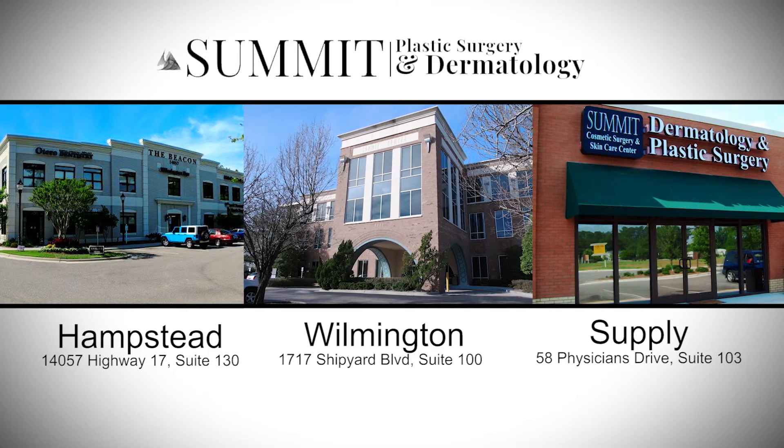Please come see us in our office locations in Hampstead, Wilmington, and Supply — Southeastern North Carolina's favorite.